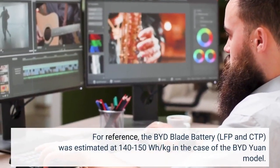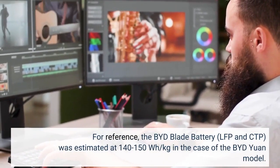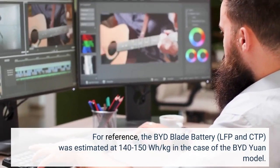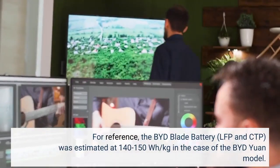For reference, the BYD blade battery, LFP and CTP, was estimated at 140 to 150 watt-hours per kilogram in the case of the BYD Yuan model.